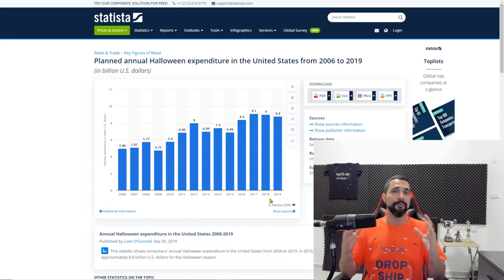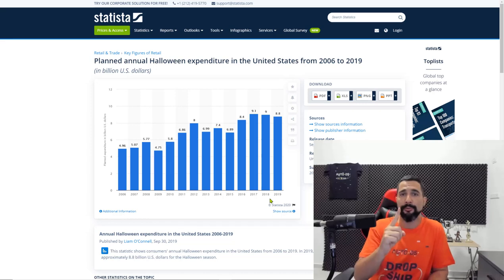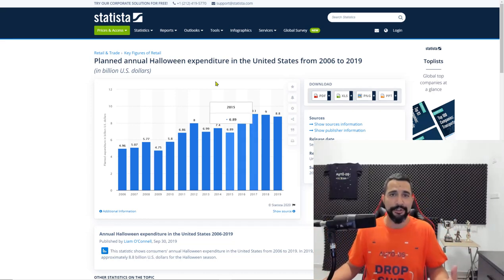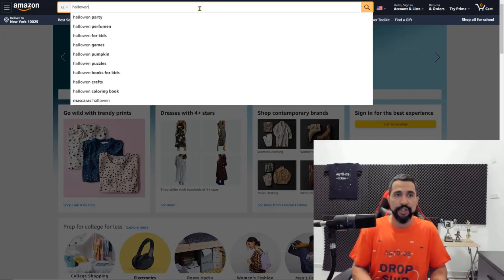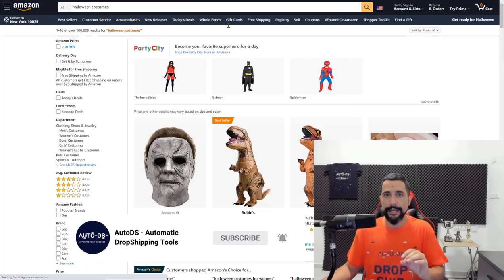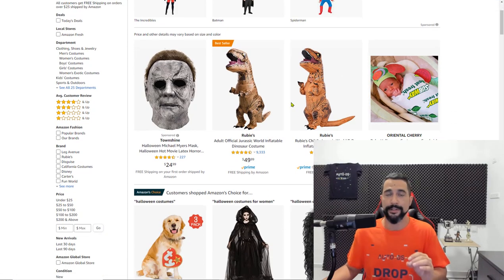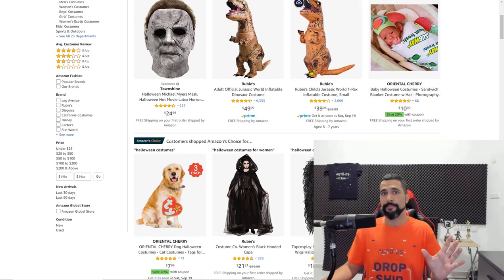The first product I recommend uploading for Halloween this season is Halloween costumes. The question is which costumes are going to sell more this year. The trick is to think about all kinds of famous movies and TV shows that came out this year, think about the characters that are rising stars, and search for their costumes.